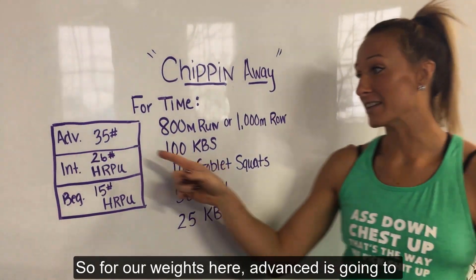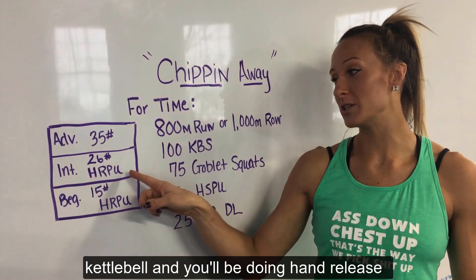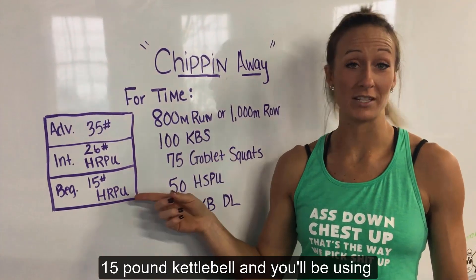For our weights: Advanced is gonna be using a 35-pound kettlebell — giving you a break this week. Intermediate is gonna use a 26-pound kettlebell, and you'll be doing hand release push-ups. For beginners, you're gonna use a 15-pound kettlebell, and you'll be doing hand release push-ups as well.